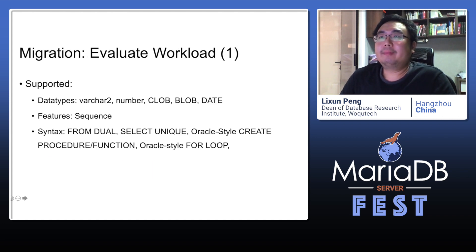Then we need to evaluate the workload. MariaDB has already done a lot of Oracle compatibility work, such as virtual columns, NUMBER data type, sequences, and many syntax compatibility features like Oracle-style DDL, query procedures, and functions.